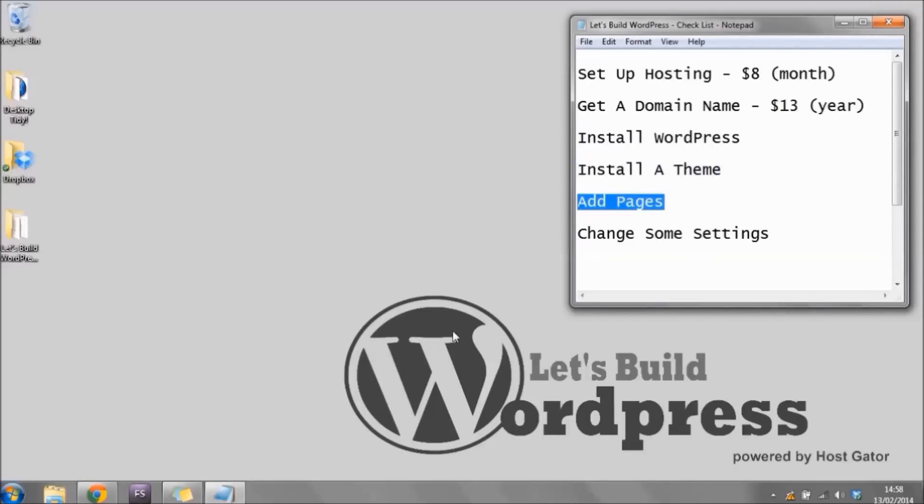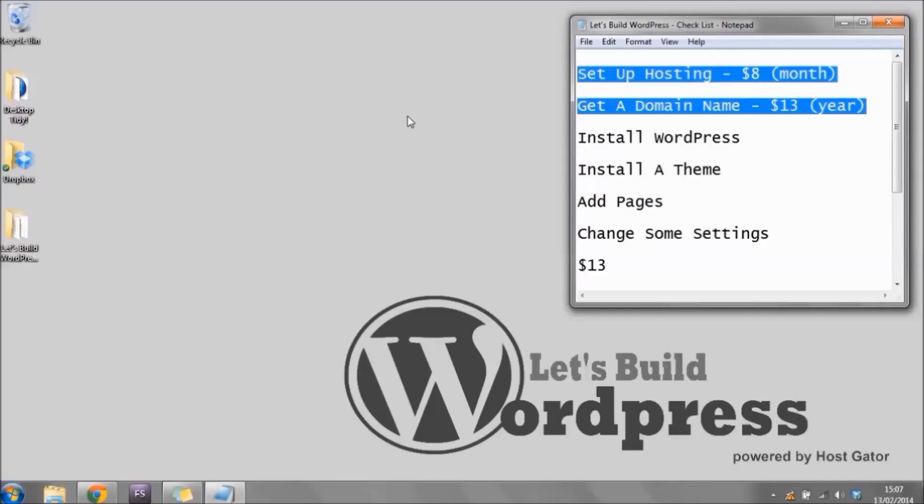Then we're going to add some pages and change some website settings to get everything looking and acting just the way it's supposed to. Altogether, when you remember that I'm going to get you your first month hosting for only one penny, the total is just over $13. The lowest quote we got for someone to build a website for us was $500, so getting this up and running yourself for just over $13 is pretty amazing. We can get both hosting and a domain name at the same place: hostgator.com.